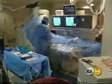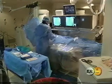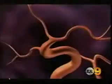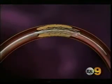Glendale Adventist Medical Center is the first hospital in California to use the Wingspan Stent. While doctors call it a big technological leap forward, they say the key is getting patients in before they have a stroke so the stent can be put in place.